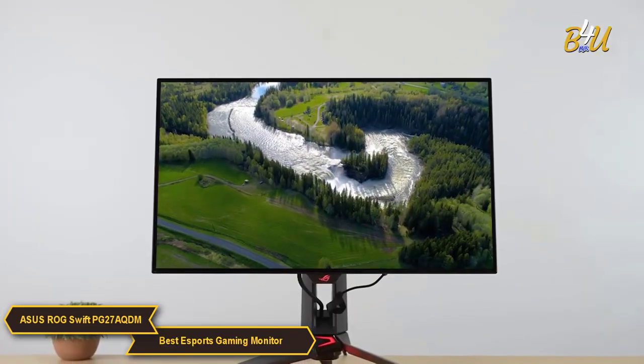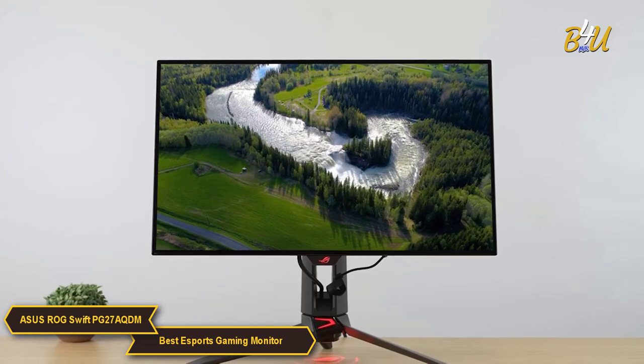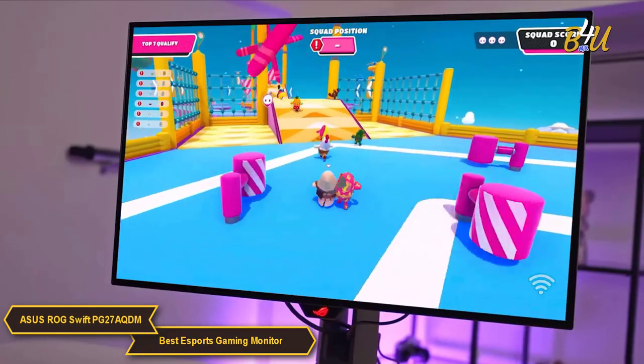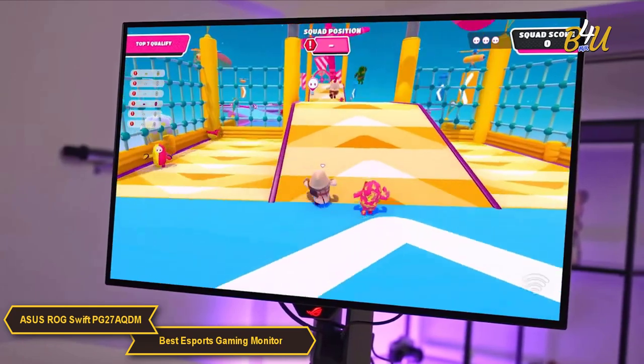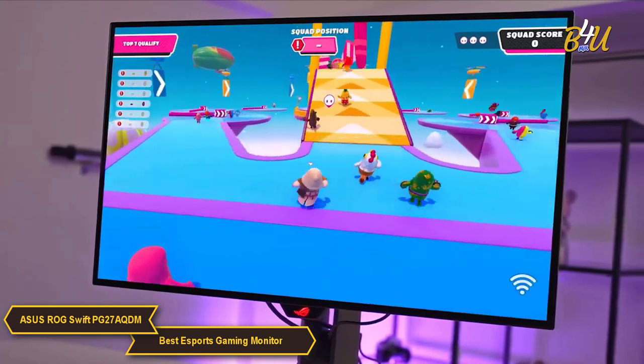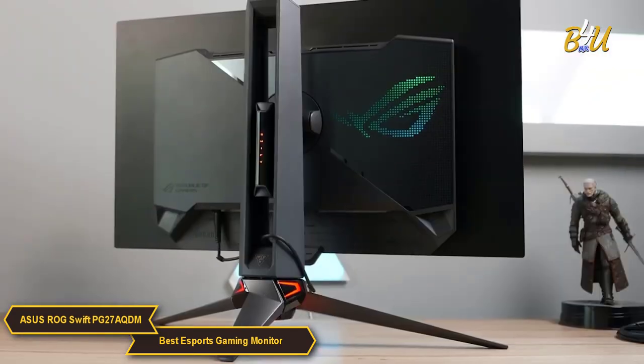Visually, the ROG Swift does not disappoint. It boasts exceptional display quality, with scenes rendered in vivid clarity and color fidelity. This level of visual precision not only enhances gameplay, but also brings game worlds to life, making the gaming experience more immersive and enjoyable.